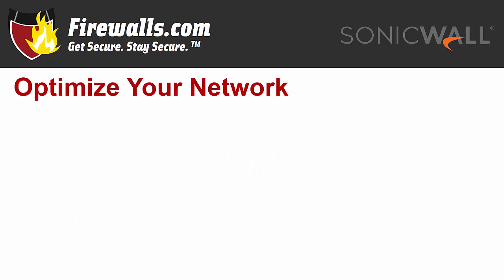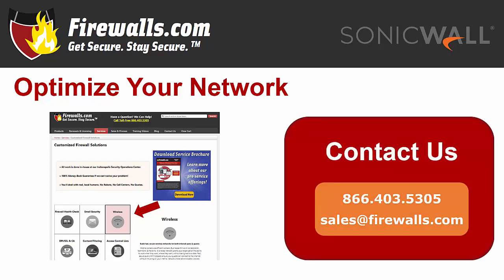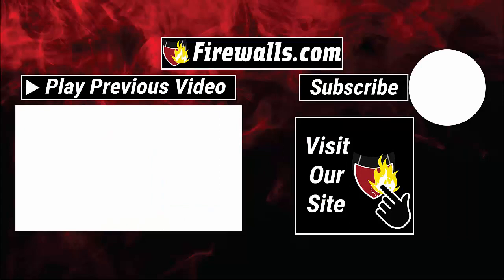At Firewalls.com, we have a team of certified SonicWave experts in our Indianapolis-based Security Operations Center that can ensure your Wi-Fi network setup is optimized when you purchase your new access points. They can help you integrate your APs with your firewall and other network devices. We also offer managed services that take care of ongoing device updates, reporting, remediation, and other network security needs so you can focus on running your business. If you have any questions, contact our pros by calling 866-403-5305 or emailing sales@firewalls.com. Subscribe to our Firewalls.com YouTube channel to learn more about why professional configurations are vital and to see more feature reviews like these.